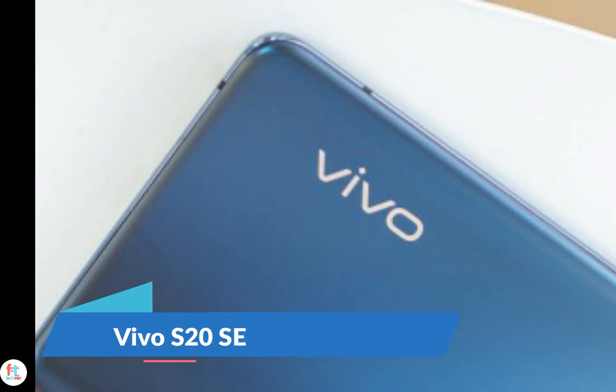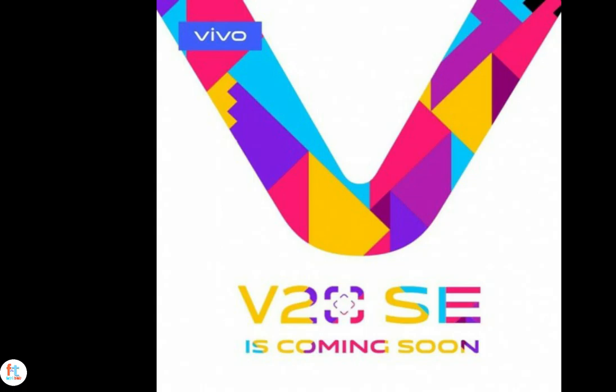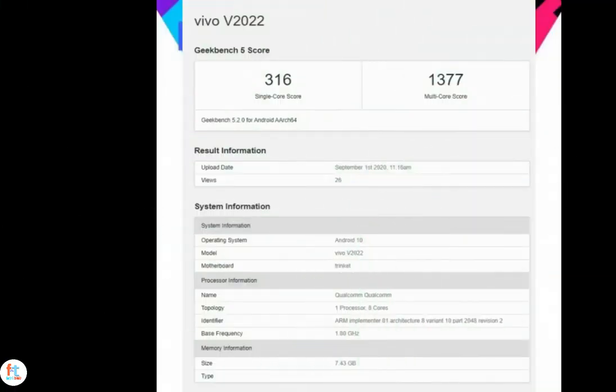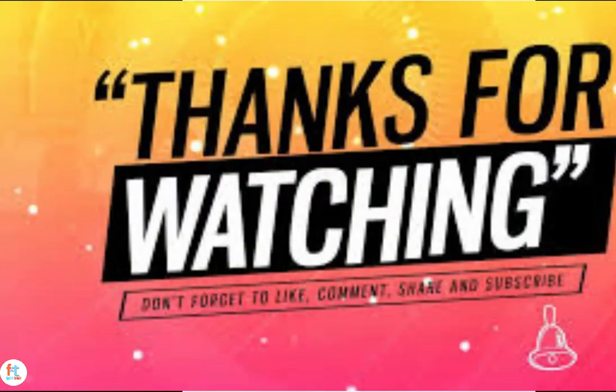We already saw the upcoming Vivo V20 earlier this week and also got word that a V20 ASC One Pro model will launch alongside it. Now an official promo poster for the V20 ASC has surfaced, revealing the phone is indeed around the corner. Previously, the V20 ASC was spotted on Geekbench as the Vivo V2022 with a Snapdragon 665 chipset and 8GB of RAM. The V20 ASC will be an entry-level phone in the V20 series and has bagged a China quality certification revealing 33W fast charging support. We'll be on the lookout for more clues on Vivo's V20 series in the coming weeks.